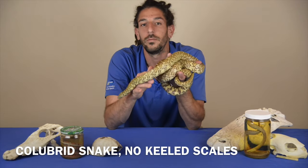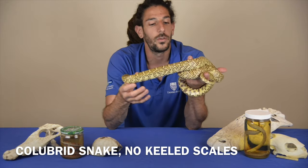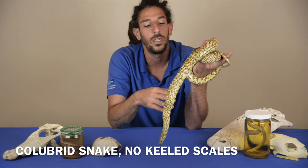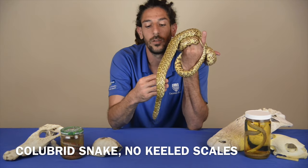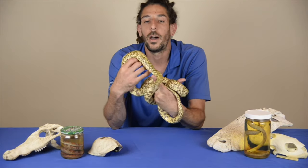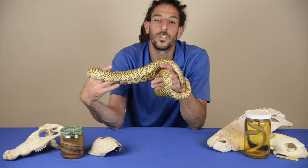It's somewhat of a constrictor, even though it's not typically known as one. It is actually a colubrid snake — very slender, without that girth you see in true constrictors. It does not have keeled scales, and it does tend to appreciate burrows where it will house itself, along with gopher tortoises.